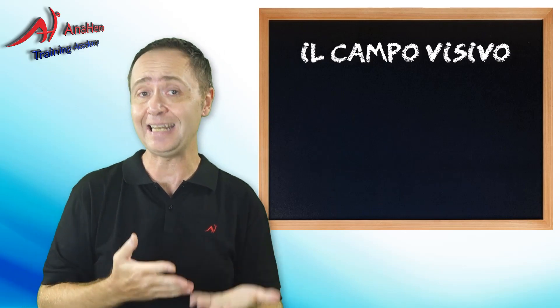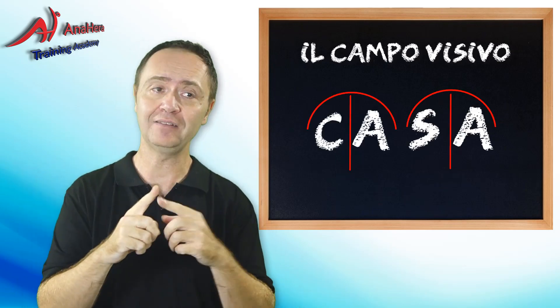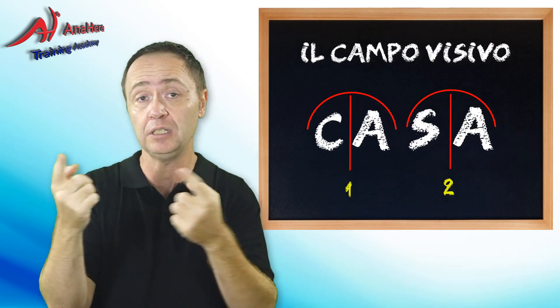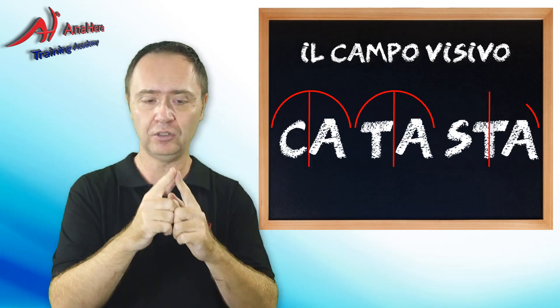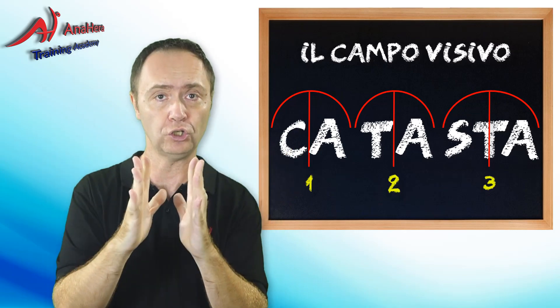Dopo abbiamo imparato a leggere per sillabe. Quindi il nostro punto non era più sulla C, ma sulla sillaba: CA, ZA. I punti diventavano, invece che 4, solo 2. E il nostro campo visivo diventava di 2 o 3 lettere. Ad esempio per una parola come 'pasta' i punti di fissità erano sulla PA, sulla S, sulla TA. Quindi il nostro campo visivo si è ampliato e i punti di fissità si sono ridotti.